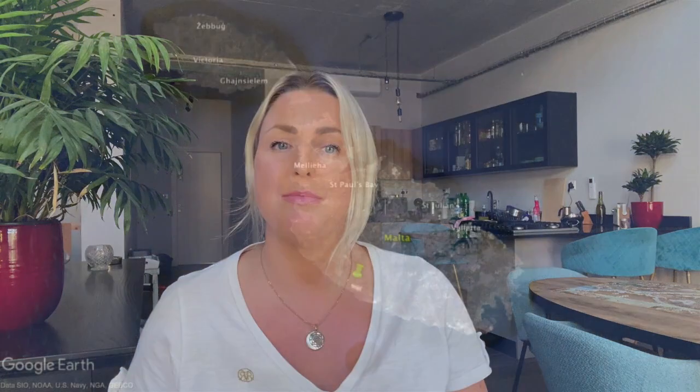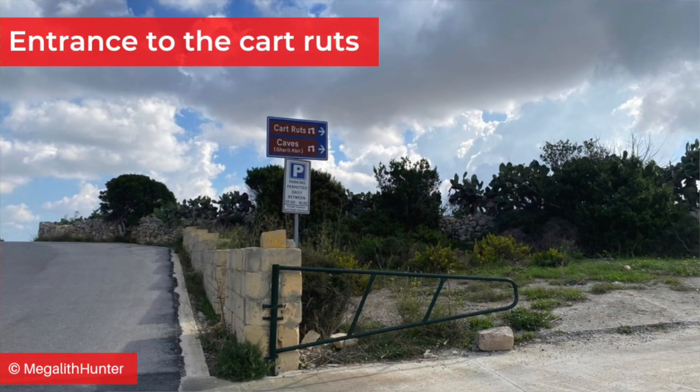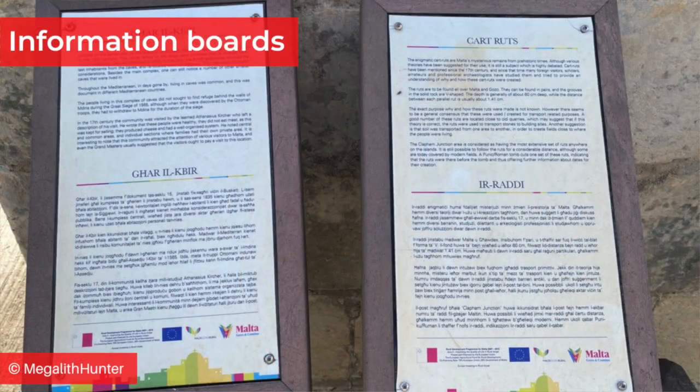Clapham Junction is a nickname given to a set of cart ruts located near Buskett Gardens in the west of Malta. The Maltese name is Misraħ il-Kbir. As you can see from the satellite image there are lots of them at this location, running in different directions as well as parallel and sometimes overlapping one another. The cart ruts are publicly accessible and well signposted. There's also the remains of an old troglodytic settlement in the area — basically a huge cave with artificial partitions — to the west of the cart ruts. If you visit the area, be careful of rock falls and craggy ground and wear good walking shoes.